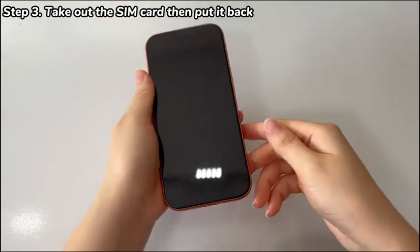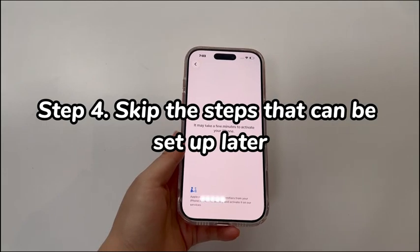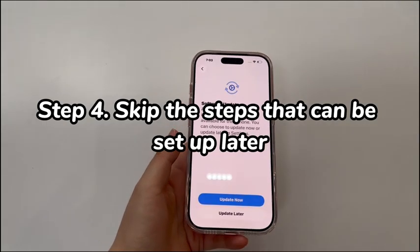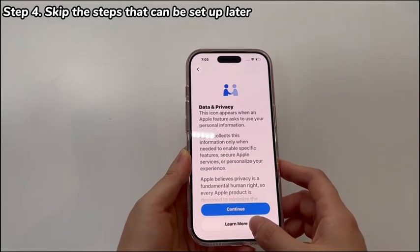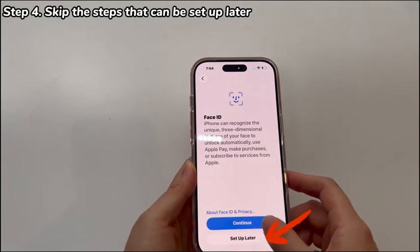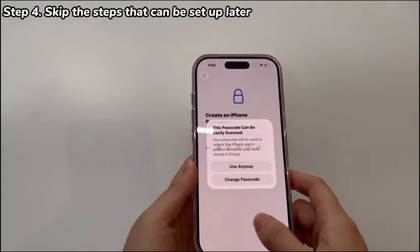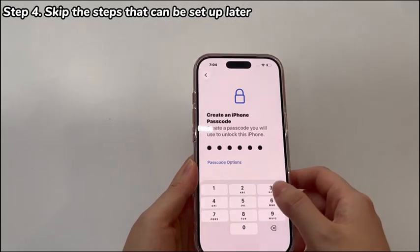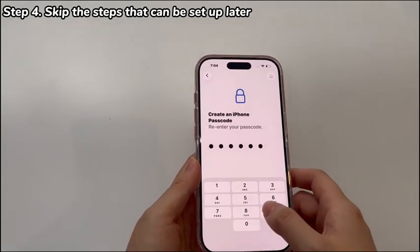If you use eSIM instead, move to the next step. Step 4: Skip the steps that can be set up later. Most users reported that they get stuck on one specific step during the setup, like signing in with Apple ID or updating iOS. Actually, your iPhone 17 doesn't force you to do every step during the initial setup. At most steps, there is usually an option available for users to skip the step or set it up later.